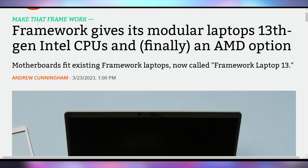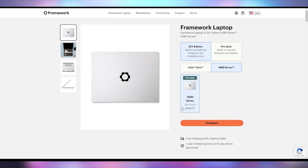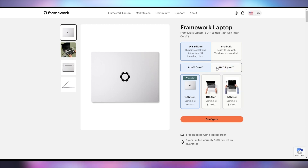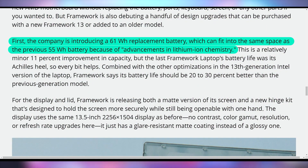On top of that, they had a few other announcements for devices they already have. The Framework Laptop 13 is going to have both 13th gen Intel CPU options and AMD Ryzen 7040 options, which you can pre-order on their website right now starting at $850 for either Intel or AMD. The Intel version ships in May and the AMD Ryzen version in Q3. They also announced a new matte display and a larger 61 watt-hour battery — up from 55 watt-hour — which is swappable with any existing Framework Laptop 13.